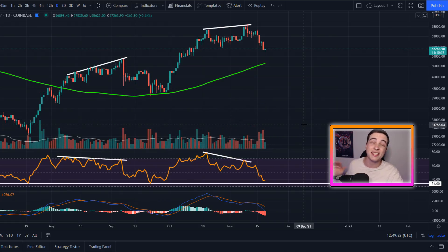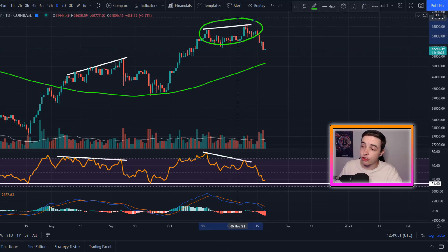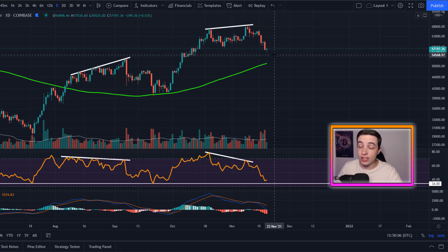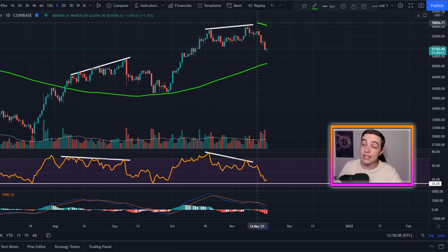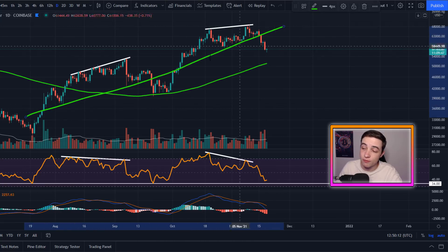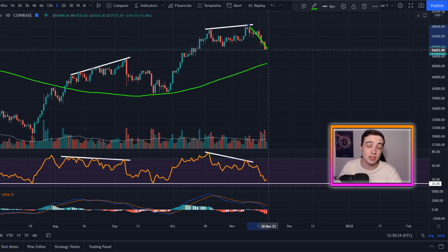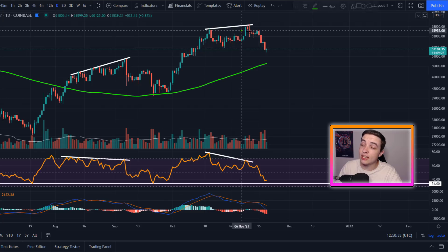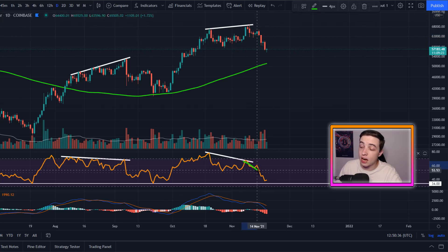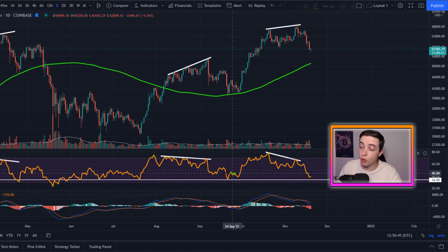We're on the Bitcoin US dollar chart on the daily timeframe and as you can see, Bitcoin is already playing out this bearish divergence that we were previously talking about on the channel. Bitcoin is obviously trending to the downside in the immediate short term, but when you're talking about the larger trends on the daily timeframe, we're still clearly in a daily uptrend. This correction so far has brought the daily RSI for Bitcoin very close to the same levels that we've bottomed out at in these major market bottoms before.